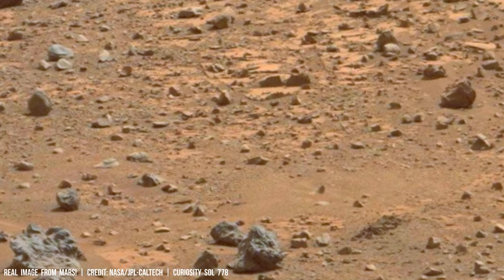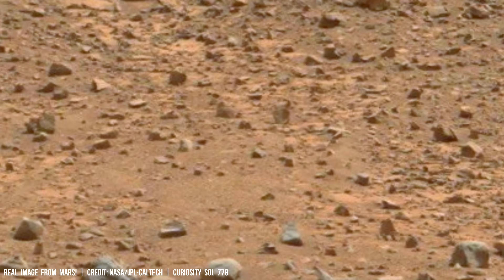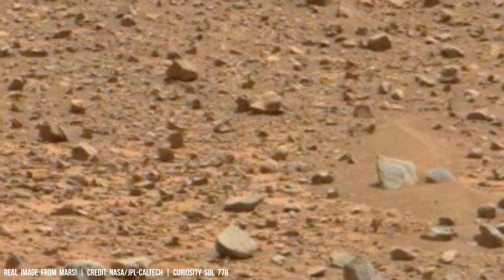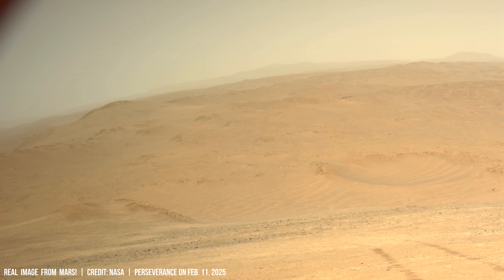Imagine Mars rocks, already fragmented by ancient meteorite impacts, enduring extreme temperature fluctuations ranging from 30 degrees Celsius to frigid nights plummeting to minus 140 degrees Celsius.